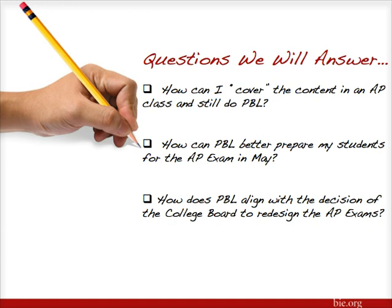We are going to answer several questions as we go throughout the next hour, including that first big white elephant in the room: how can we cover the content in an AP class and still do Project Based Learning? And in the same vein, how can Project Based Learning actually do a better job at preparing our students for that AP exam in May? As well as, with the redesign of the College Board's AP exams, how does Project Based Learning really promote the new design of the AP exams and align with that decision of the College Board?